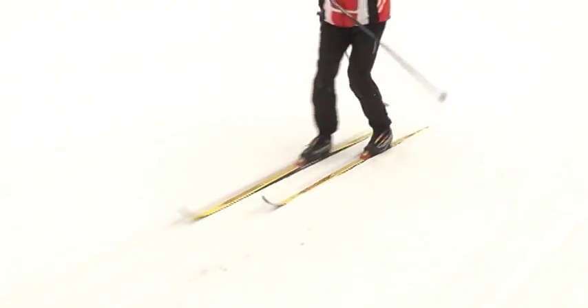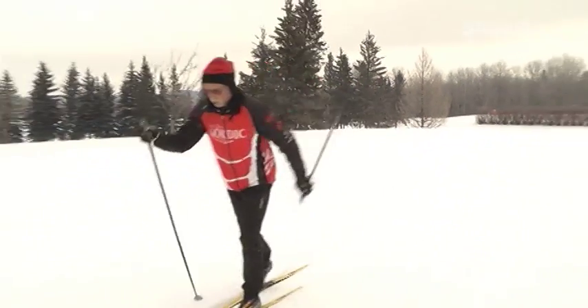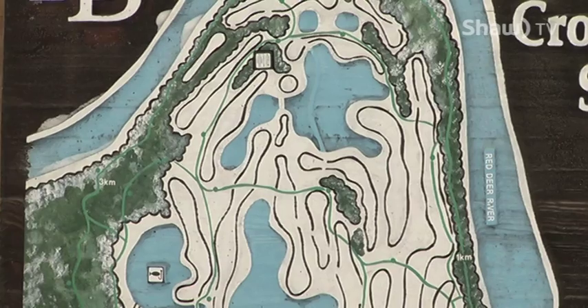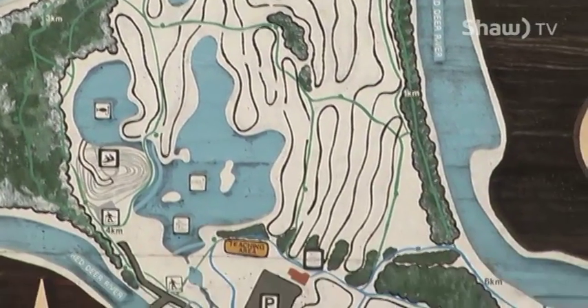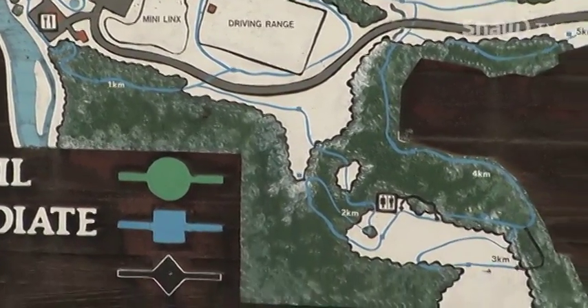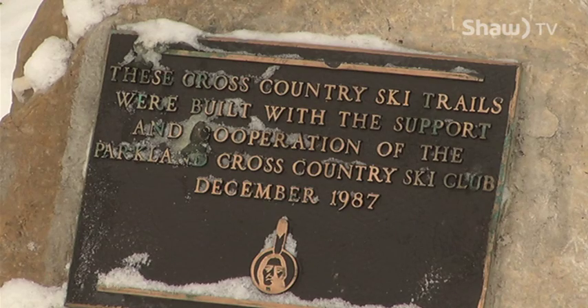There are several locations in Red Deer that you can do this. Here we are at Riverbend, which is a ski skating or classical area. It has some really advanced trails just behind us, and also some easier trails on the golf course. It is the site of the Canada Winter Games in 2019.